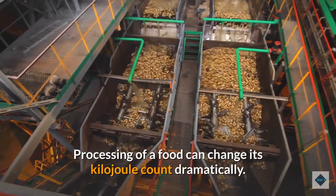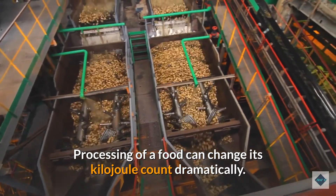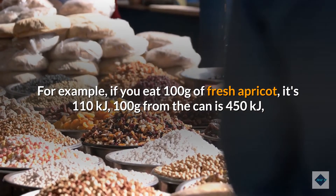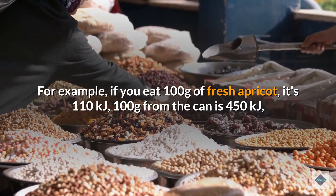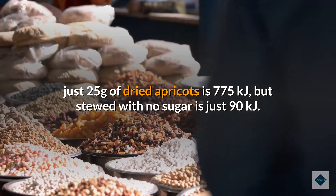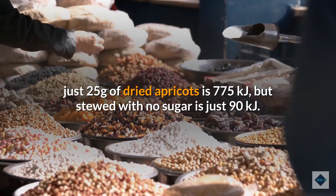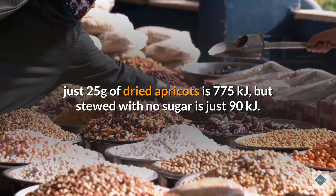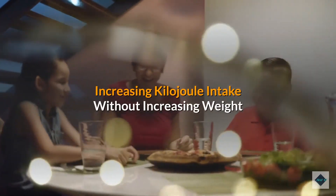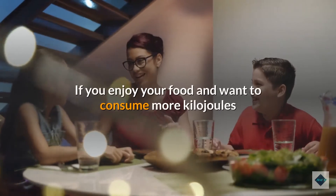Processing of a food can change its kilojoule count dramatically. For example, 100 grams of fresh apricot is 110 kJ; 100 grams from a can is 450 kJ; just 25 grams of dried apricots is 775 kJ; but stewed with no sugar it's just 90 kJ.